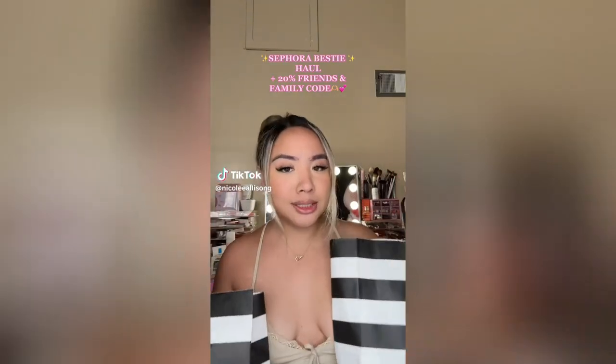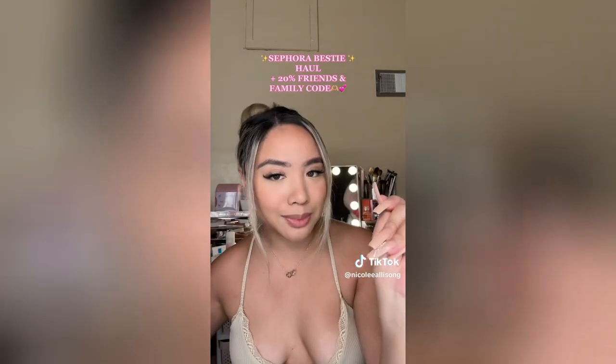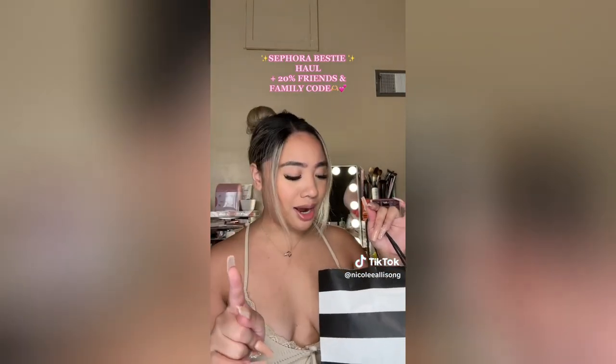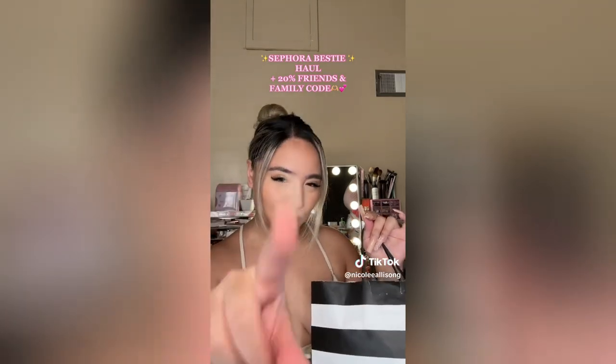Your Sephora bestie is back — sorry I've been gone for way too long because of my hot girl summer. But let's get into this video. In all seriousness, I've missed you guys and I'm going to make this haul so good that you have to save this video right now.